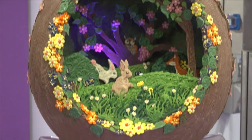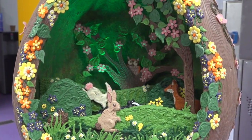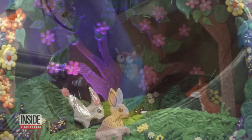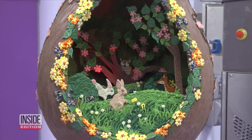A remote control light in the back highlights their delicate designs. While this is a beautiful sculpture, all that chocolate means it's delicious too. There will likely be plenty of people ready to have a nibble — after Easter Sunday of course.